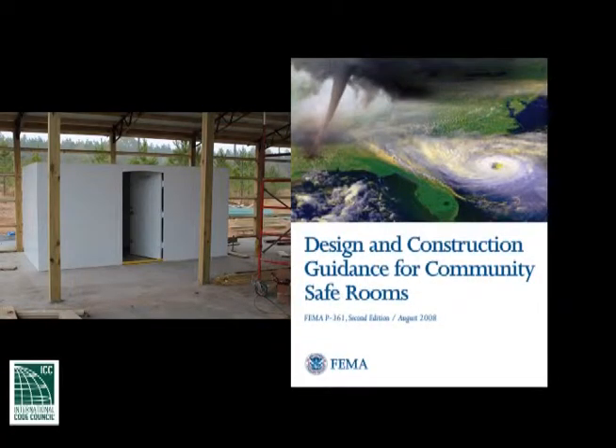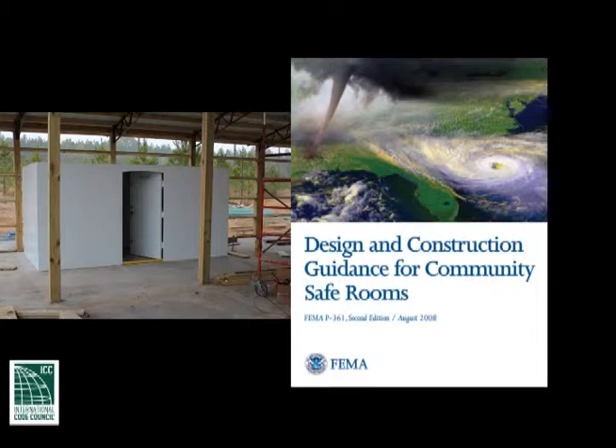Safe room and storm shelter are terms that are often used interchangeably. Shelters that meet the requirements of FEMA 361 are referenced as safe rooms, while those that meet the requirements of the ICC 500 are referred to as storm shelters.